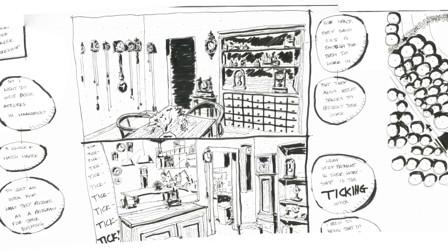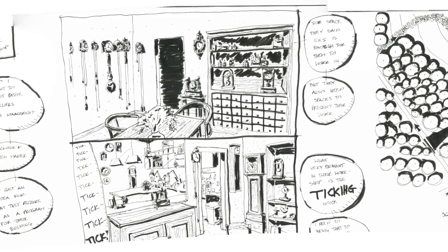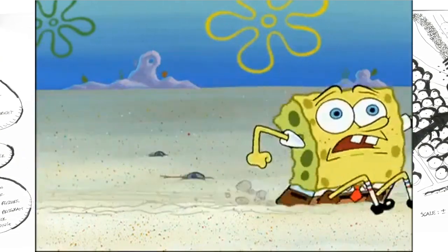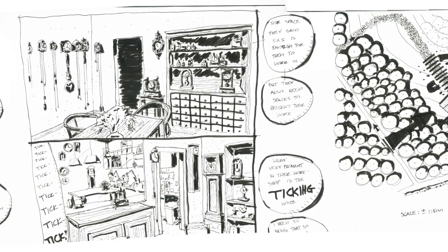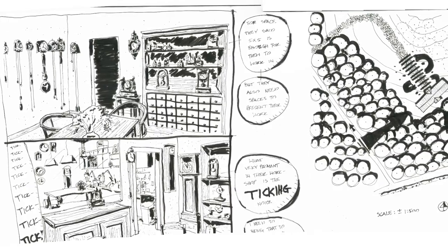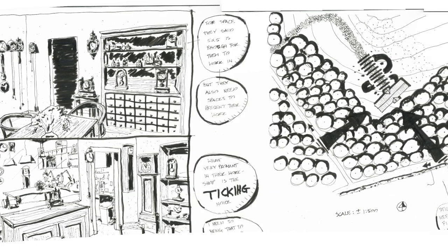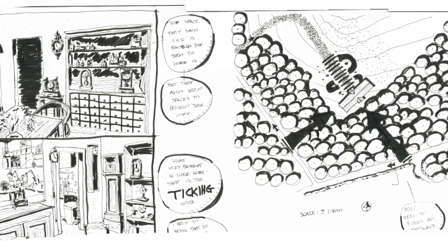Something very apparent about their workspace is literally the ticking sound. This can be pleasant, but at the same time it might drive someone crazy. I asked them about it and personally they said you get used to it — I found it kind of pleasant. So I want to bring that ticking sound into the landscape I'm currently designing, though I still don't know exactly how. I've also placed my building on the site, and I think I might change the orientation.